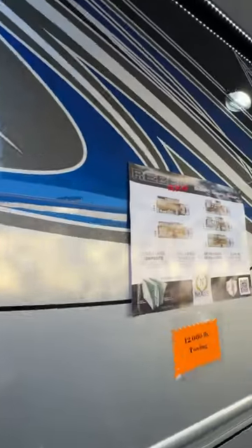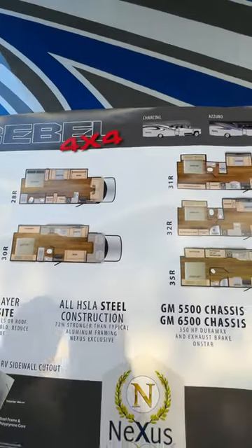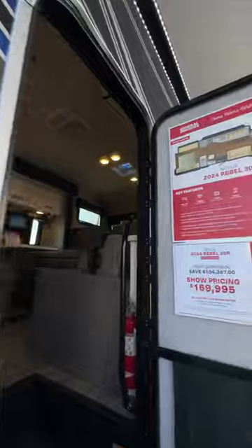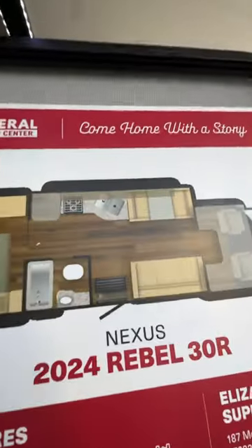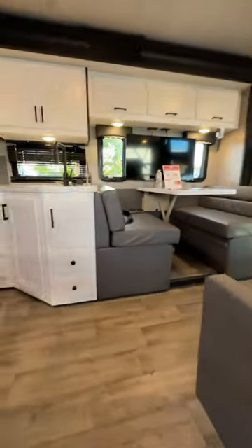We got the Rebel 4x4 — it comes in four different floor plans: 28R, 30R, actually five floor plans this year for 2024. We're going to show you the Rebel 30R, marked down to 169 here at the show. Here's the layout of that beautiful Class C, folks, and let's take a look at the inside.